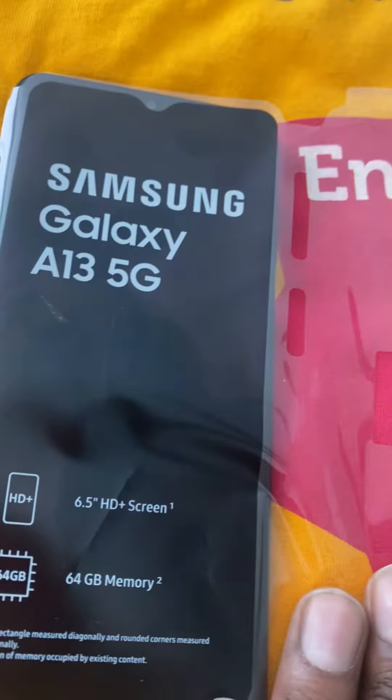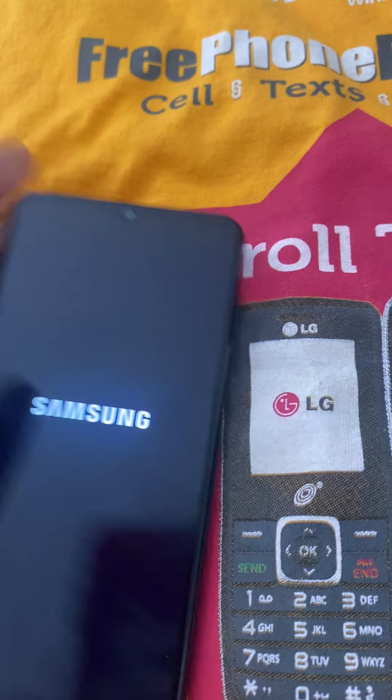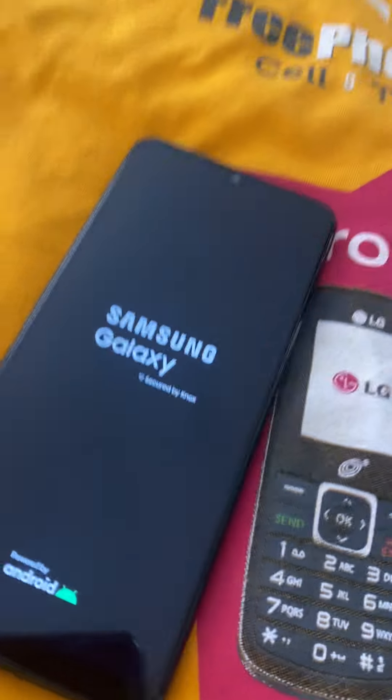Let's go ahead and turn this bad boy on. As you can see, the new Samsung S13 — turning this bad boy on. Unlimited text, unlimited talk. Make sure you get one, don't be shy.